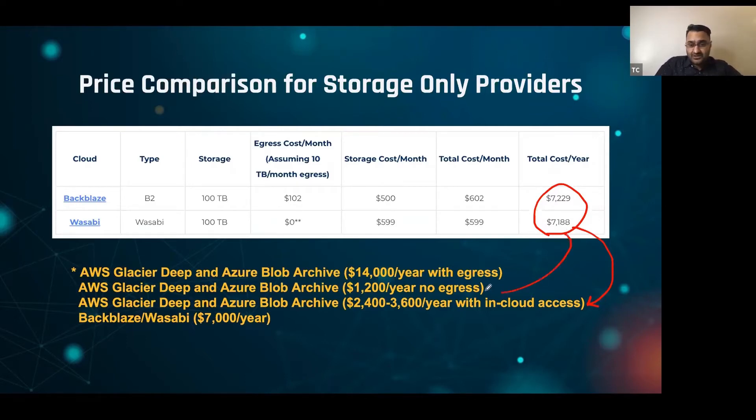If you don't touch your data at all, it's $1,200 a year on AWS and Azure versus about $7,000 on Backblaze and Wasabi. So if you're looking for a 'dump and forget' scenario, the balance shifts back to AWS and Azure. But if you're looking for the best balance of cost, egress, and access, Backblaze and Wasabi win again.